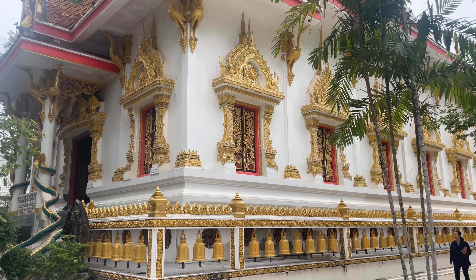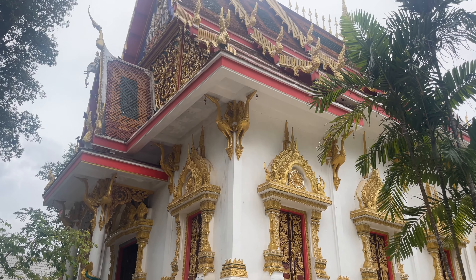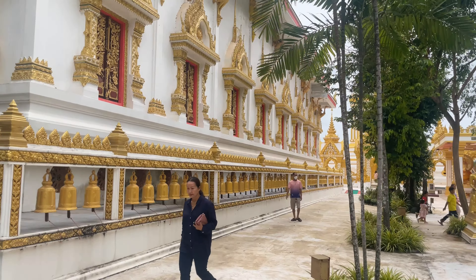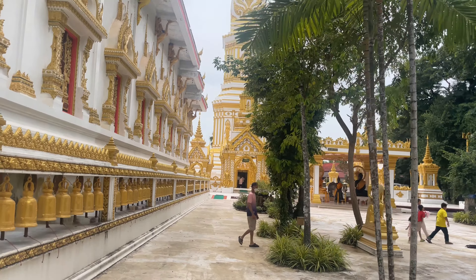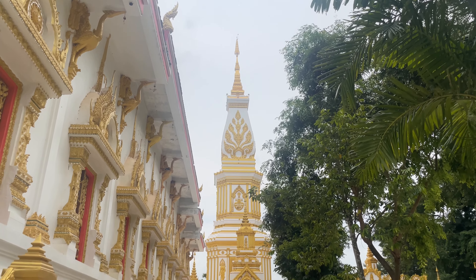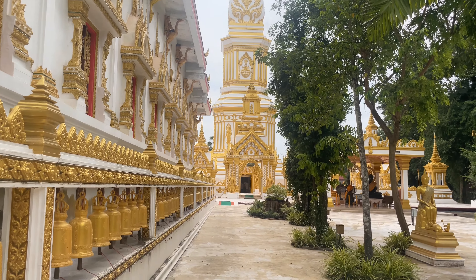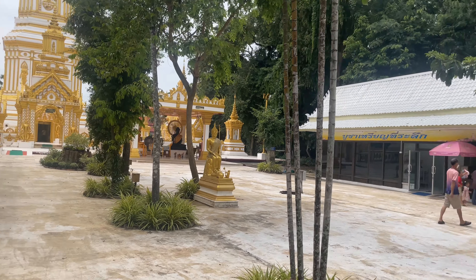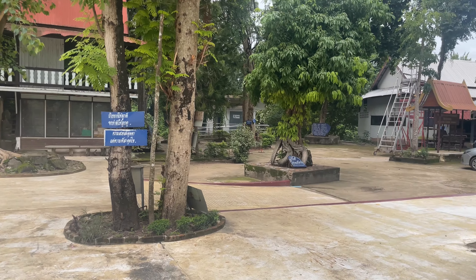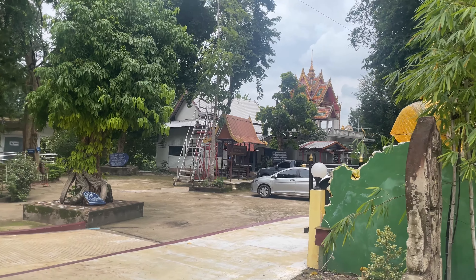So we saw all of this in here. This is the Ordination Hall, and right over there is that big, huge chedi — just shy of 51 meters tall. That's the main highlight to come here and see. You can go down there in the bottom. They have all the auxiliary buildings and chickens running around — there's a chicken over there by the bathrooms — and the crematorium. All the normal stuff that you see. So that's going to finish up a pretty quick little video over here in Nakhon Phanom.